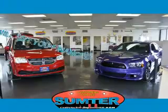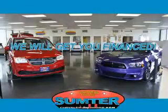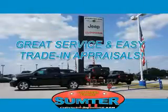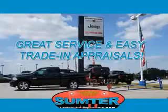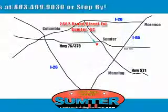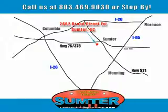See us at Sumter Chrysler Dodge Jeep Ram today — we are just a call away. Ask about current financing incentives, trade-in quotes, or to schedule a red carpet test drive. Our dealership is easy to find off Broad Street in Sumter, and our professional sales staff can help you get in a great car for less than you think. Let us do the work for you — just give us a call at 803-469-9030.